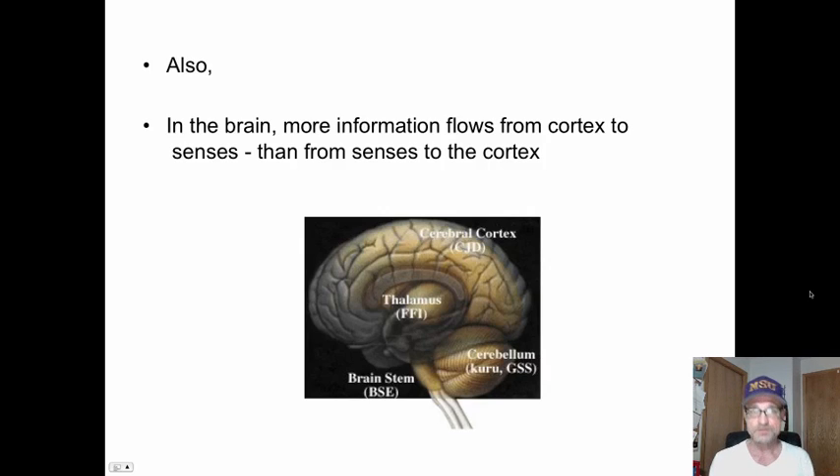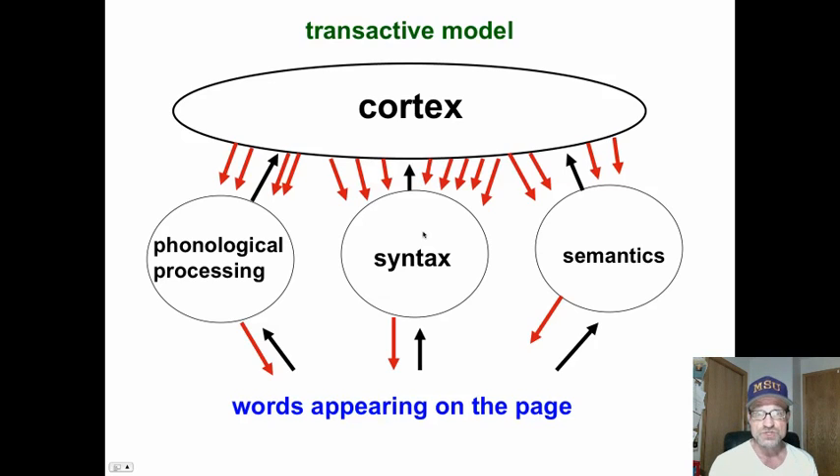Now this is important: the latest brain imaging research has shown us that more information flows from the cortex down to the thalamus and senses, then from the senses and thalamus back up. This is the transactive model. Almost ten times more information is flowing from our cortex down to our thalamus than is going from our senses and thalamus up to the cortex.